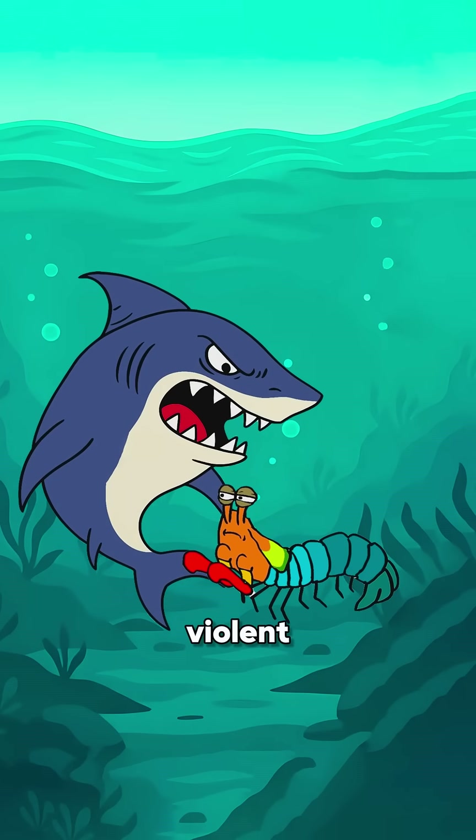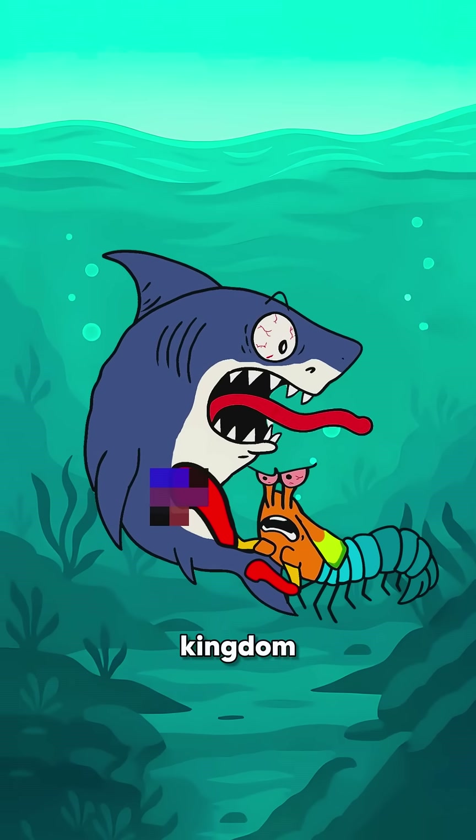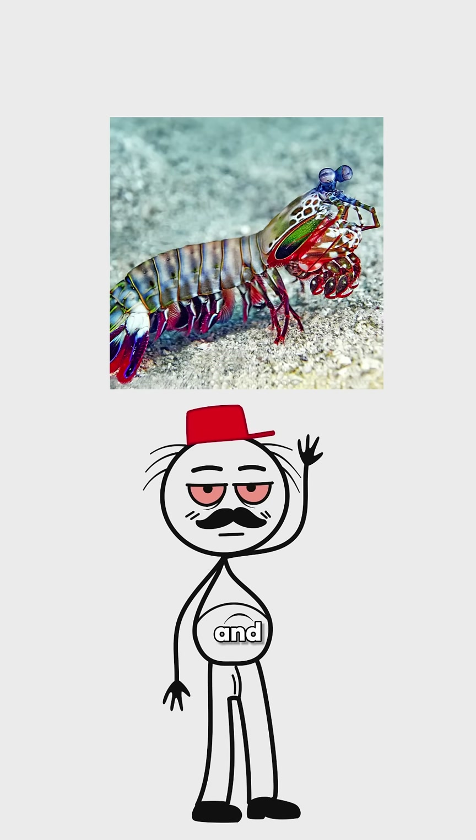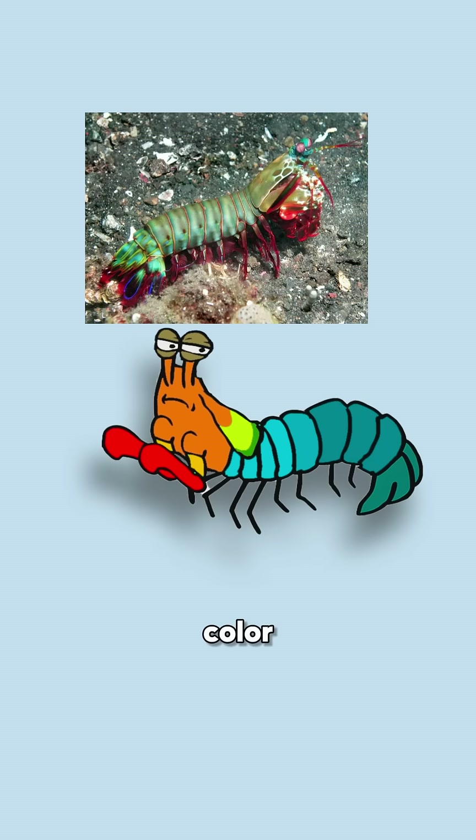Did you know that there is a sea creature so violent that it has the fastest and deadliest punch in the entire animal kingdom? Meet the mantis shrimp. This isn't your average shrimp — it's more like a living underwater weapon with a rainbow color.